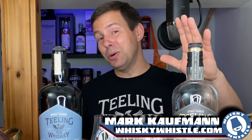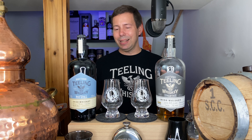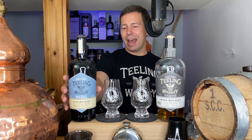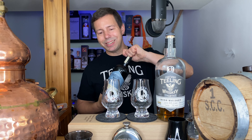Hey, my whiskey people, and hello to the Teeling Whiskey Society. This is Mark Kaufman for Whiskey Whistle on YouTube, sharing a little whiskey awesomeness from Winnipeg, the center of North America, bringing you a two-up of Teeling. We have Teeling single pot still — one of their new standard releases. Now they've got five standard releases: this joins the single grain, the small batch, the single malt, and also black pits.